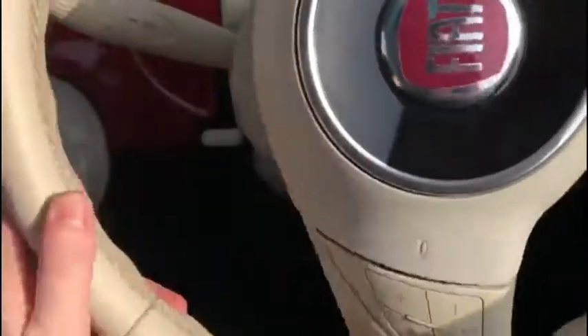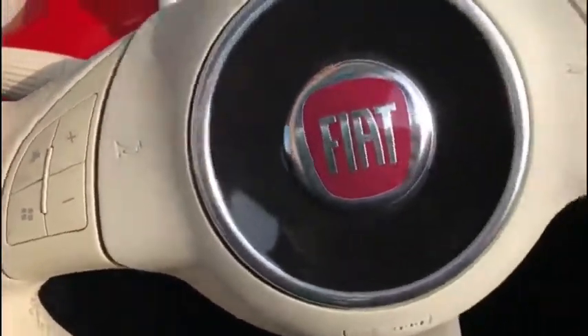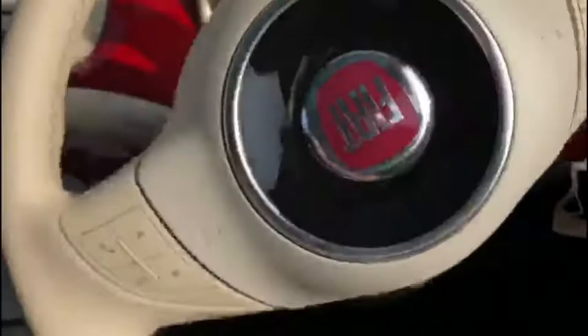Of course we've got our city steering here as well, which will make the steering incredibly light, making this vehicle an absolute doddle to manoeuvre even around incredibly tight corners with just a flick of a wrist.